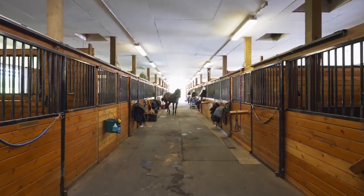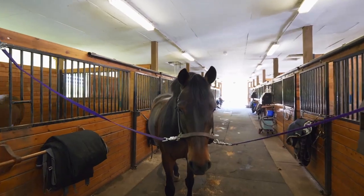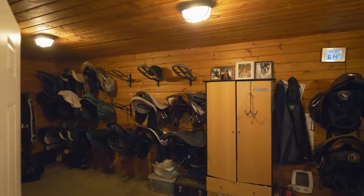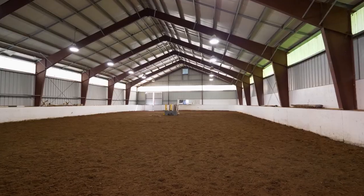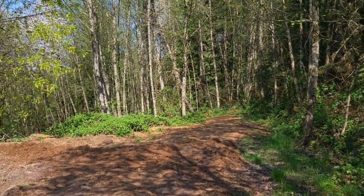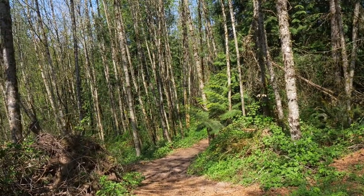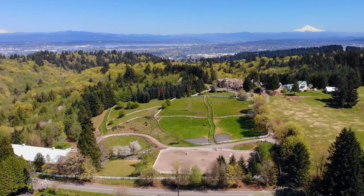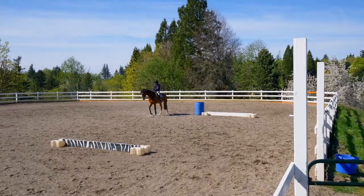The equestrian facilities include an 18-stall barn with 12-by-12-foot rubber matted stalls, a feed room, viewing room, tack room, and much more, plus a 72-by-120-foot indoor arena. You can explore the expansive trail system, offering a 30-minute walk or ride. You'll find nine turnout fields, a two-stall barn in the upper field, a farmhouse, hay storage barn, and an outdoor arena with all-weather footing.